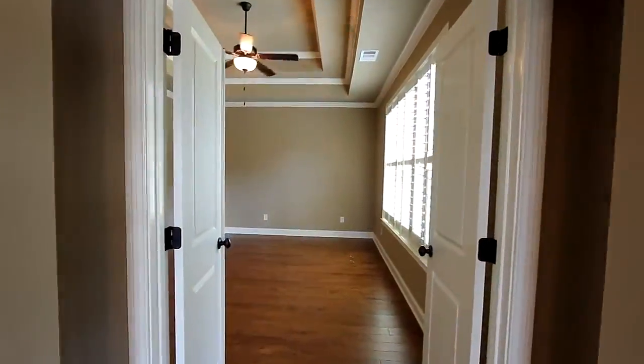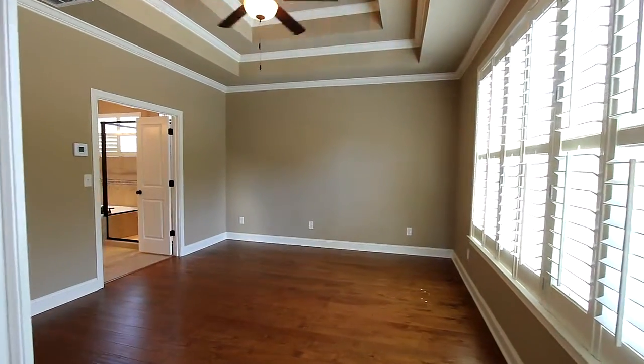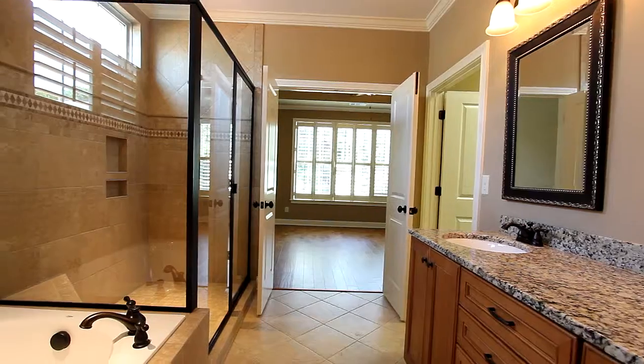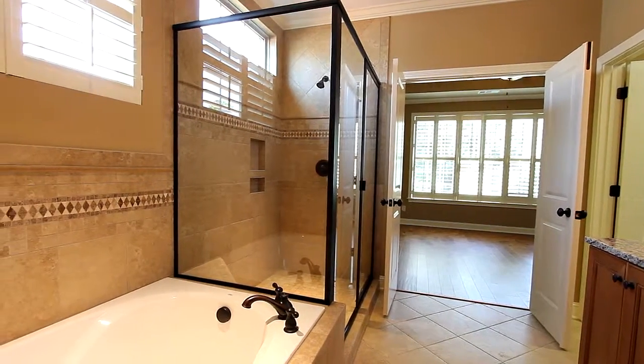Tucked behind the great room is your most relaxing owner's suite, ready for you to customize and complete with an oversized walk-in closet. With dual vanities, a separate tile shower, and a garden tub, you will relax in total comfort.